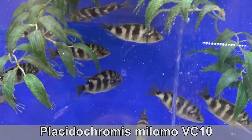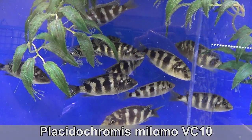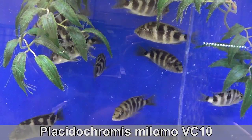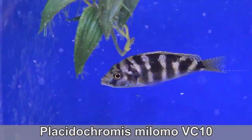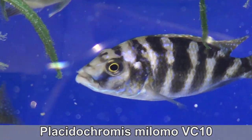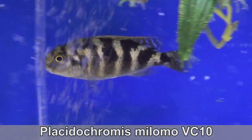I got a full tank of Placidochromis Milamo. I have one tank with the other haps I showed you, and this tank is just the Milamo. It had been too long since I got some and I kind of splurged. They are camera shy so we can't see them that well — they'll have to get used to the spotlight if they want to be my friends.